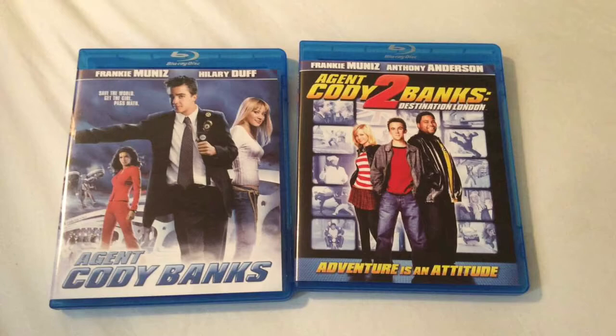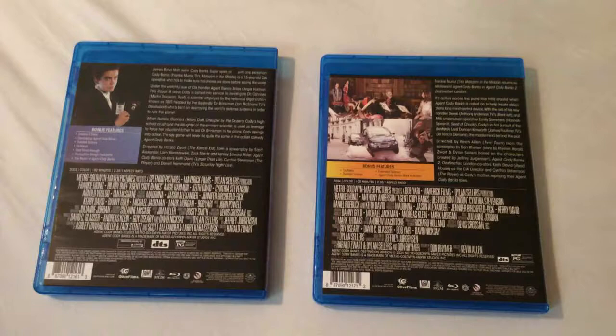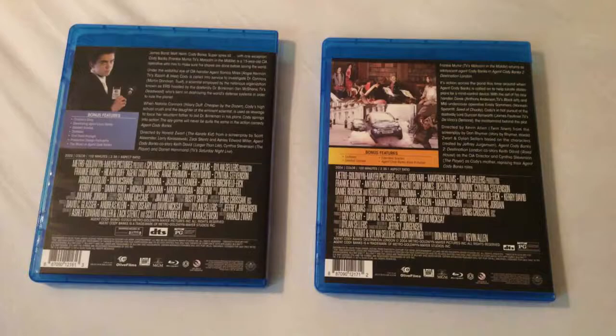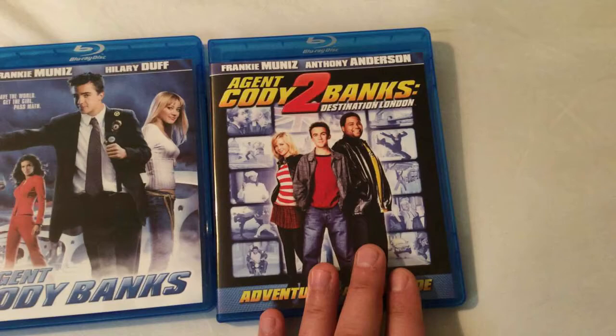Agent Cody Banks is a 15-year-old CIA operative who gets sent on various missions to basically spy and track the bad guys, see what their intentions are, and try to bring them to justice. They're rather fun films, very much like the kid version of the James Bond movies with lots of great locations. Overall, just really well written and fun movies to check out. You get Hilary Duff in the first film, and Anthony Anderson joins in on the fun in Agent Cody Banks 2.